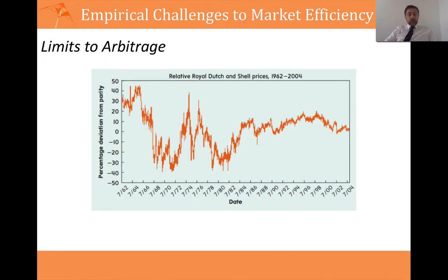Let's start with the share prices of Royal Dutch and Shell. In the early 1960s, these two companies merged but kept separate share prices — a Royal Dutch share price and a Shell share price, which lasted up to 2004. The merger was a 60-40 arrangement, meaning the Royal Dutch share price should have been one and a half times greater than the Shell share price at all times.